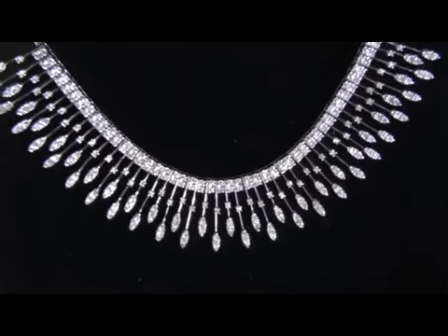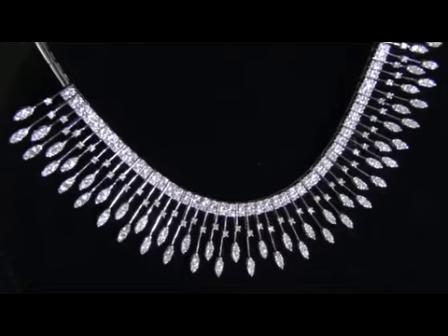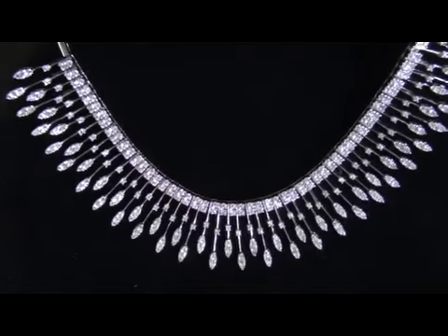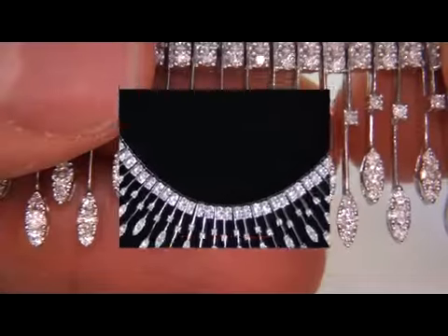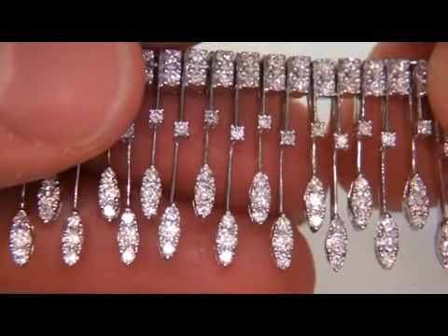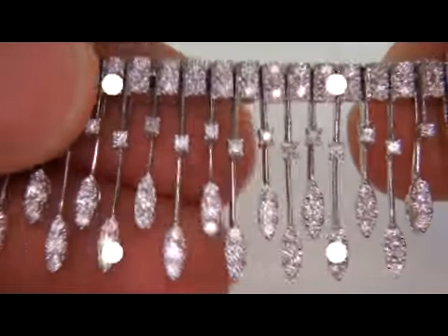Certified Jewelry is your preeminent source for top quality estate fine jewelry liquidations. If you have genuine estate jewelry valued at $10,000 or more and need assistance in marketing your prized family treasures, contact us for a free and discreet evaluation. Good luck and happy bidding.